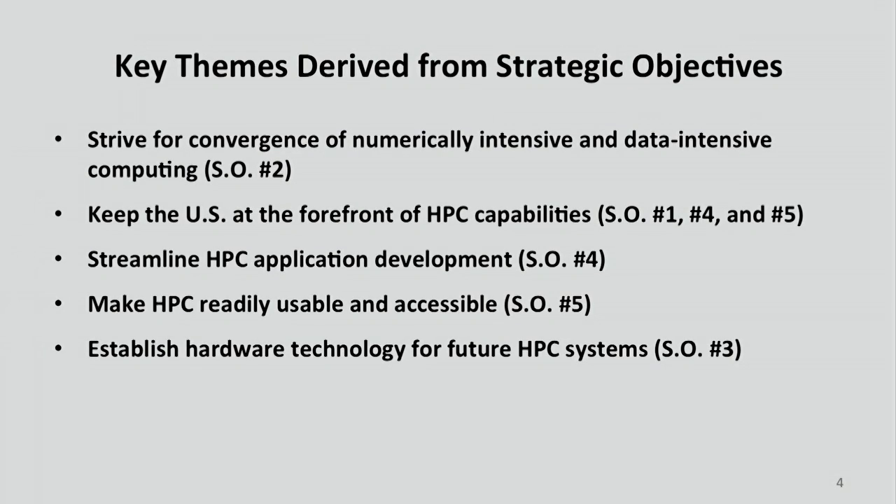I'm going to present this by pulling out five themes related to these strategic objectives but phrased a little differently. The first: are we looking for flops or petabytes? The answer is yes, we want it all. Next, it's important for the US to have the leadership role in HPC. Third, we want to make it much easier to develop applications. Fourth, we want to make HPC more accessible to a much wider range of the US population. Finally, we need to ensure continued progress beyond the current generation of HPC.